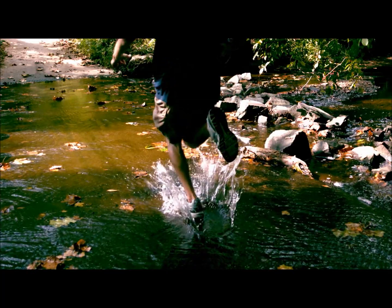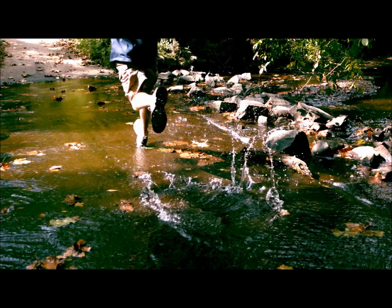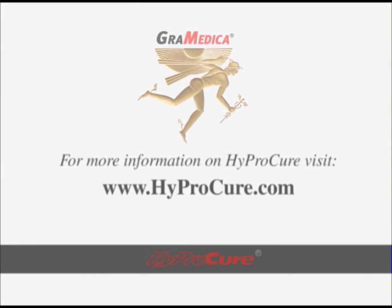When necessary, HyperCure can be used in conjunction with other surgical procedures that realign other parts of the foot.